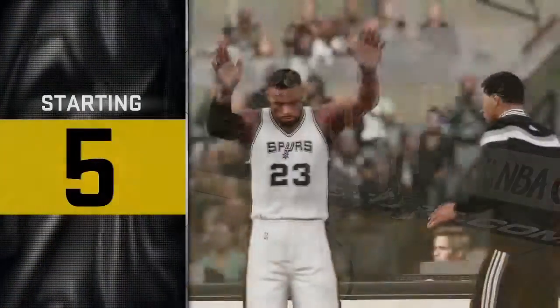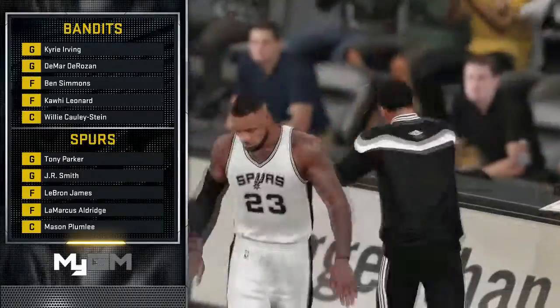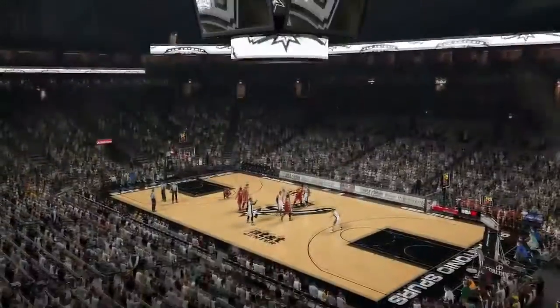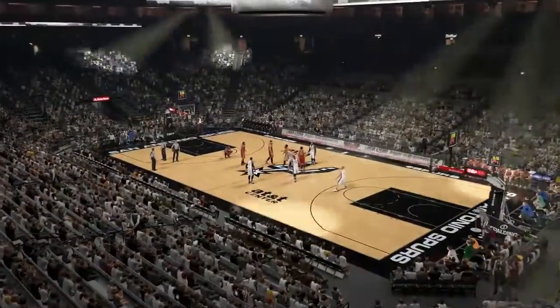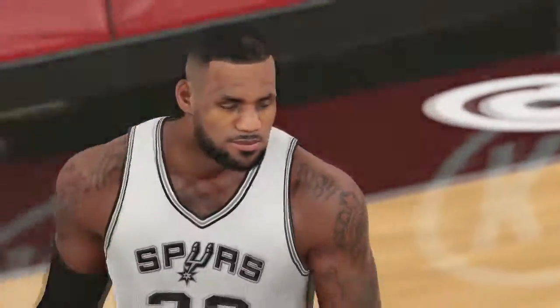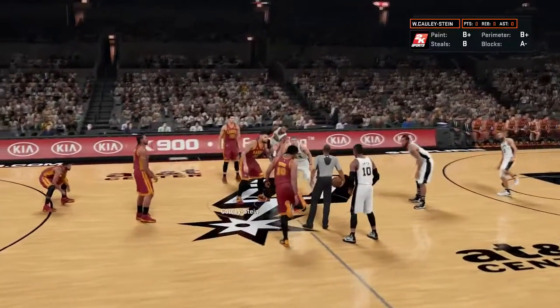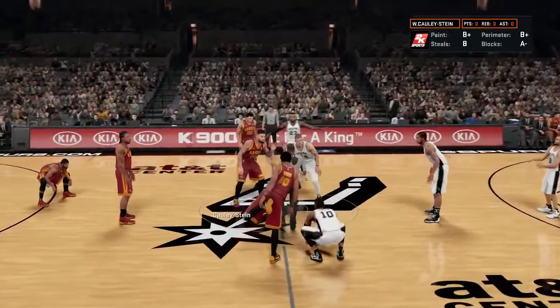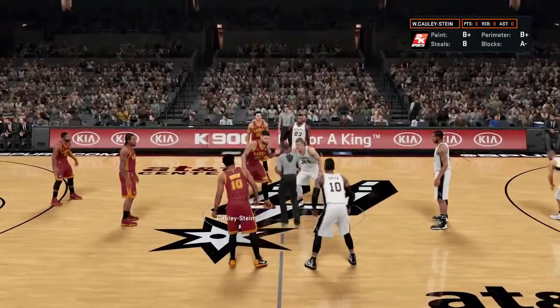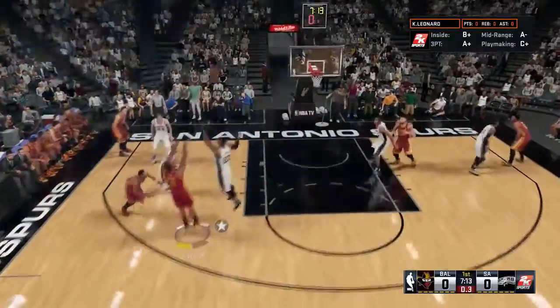Welcome back to a brand new episode of the Baltimore Bandits MyGM. Today marks a big matchup in Baltimore Bandits history — LeBron's first game against his former team. LeBron James has been on our squad for many years, bringing us a three-peat. But we decided to ship him out to San Antonio for a fresh start, trading him for Kawhi Leonard.